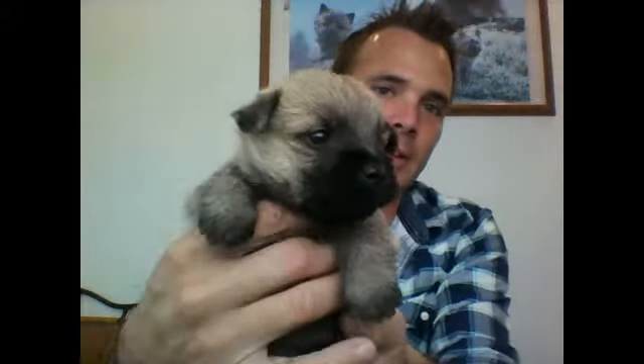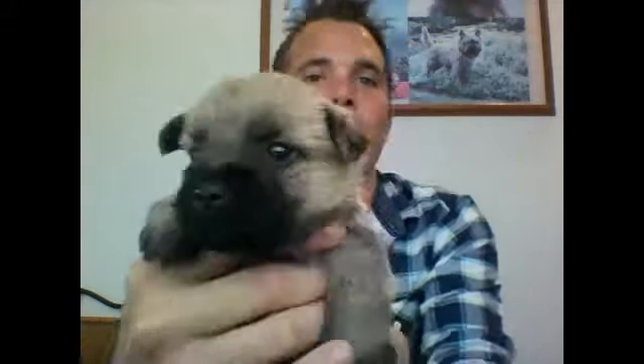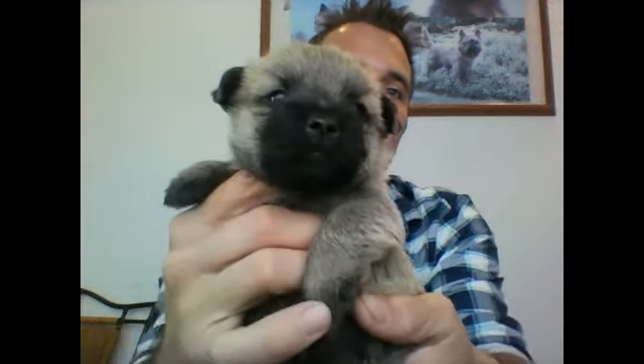Alright, that's boy number two. Boy number three is going to be a wheaton color with a black mask. You can tell he's really, really light. He's got a good little short tail as well.